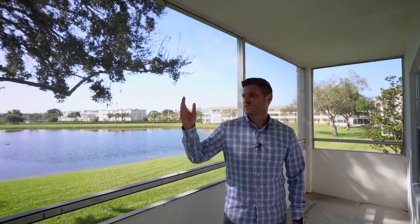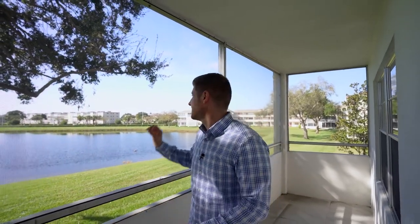If I were living in this condo, I would probably be spending most of my time out here on the patio. It's screened in, it's hardcovered to protect you from the elements, and this view — this view is killer.